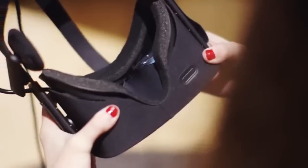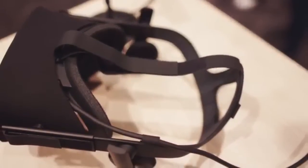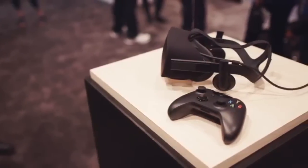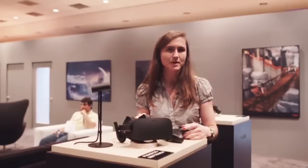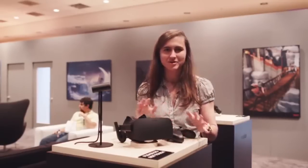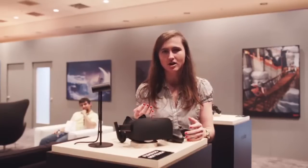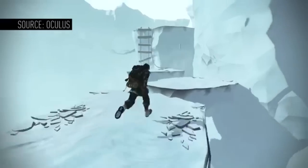Coming in at number four is the Oculus Rift consumer edition, which is a virtual reality headset. The consumer edition is going to be much sleeker than the dev kits we got — it will improve overall balance and stability, goes on like a baseball cap, and will be PC-powered and compatible with Windows 10. It will eventually come bundled with the Xbox One, letting you use the Xbox One controller and stream Xbox One games.